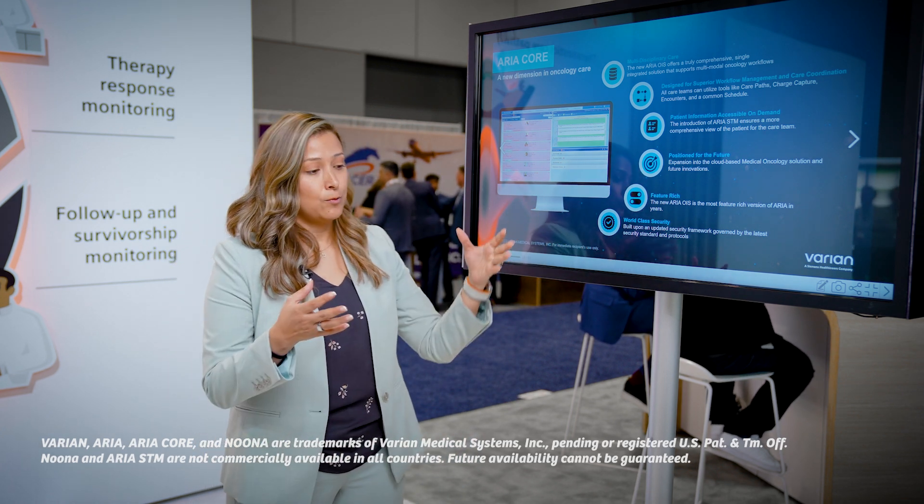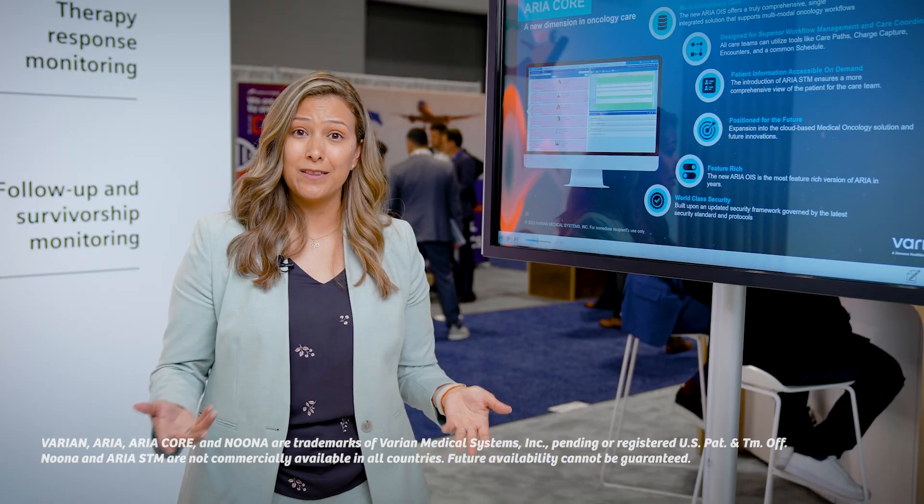The best part is that we also have something called NUNA. ARIA Core is the main foundation, and NUNA is the patient engagement tool — a mobile platform where you can actually talk to your patient and ask them for their symptoms. That's really the most exciting part about our partnership with Varian and everything we have at Siemens Healthineers to offer for Theranostics.